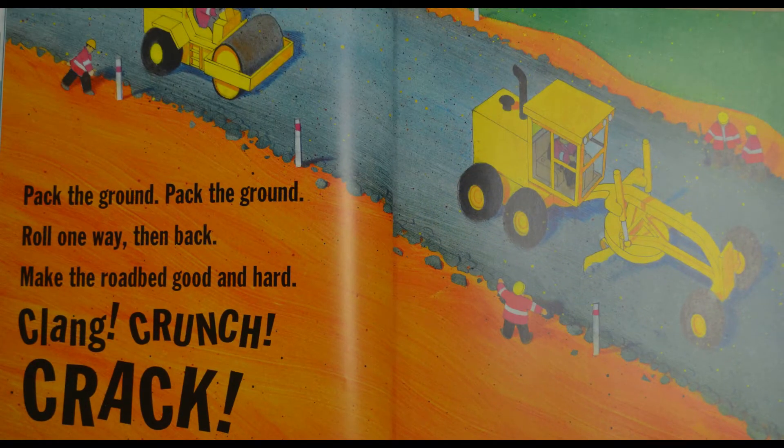What's happening here? I see more construction vehicles. The road's not brown anymore though, is it — what color is it now? It's gray, so they must have put something on top of that brown road.